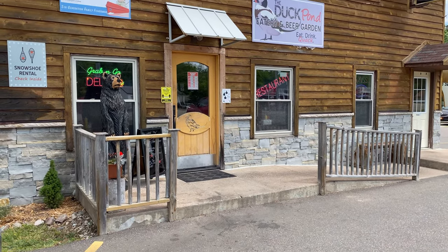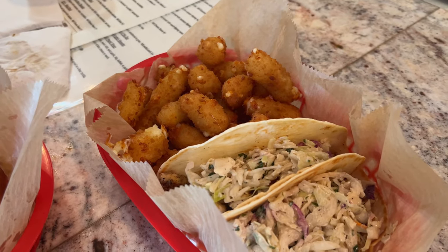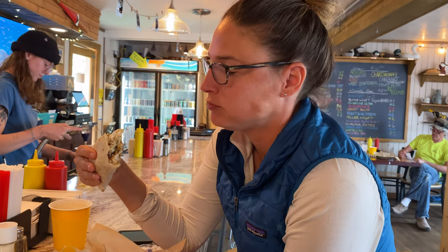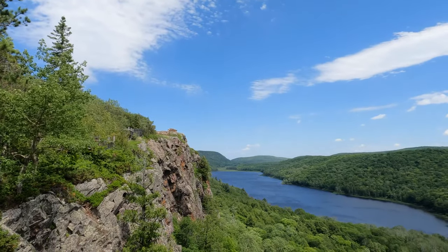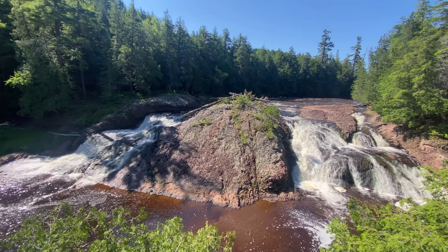Lastly, we'd like to highlight Duck Pond Eatery, where we had poutine, cheese curds, and whitefish tacos. Stay fat, stay fit, stay fresh, stay funky. In our next video, we check out the nearby Porcupine Mountains, also known as the Porky's.